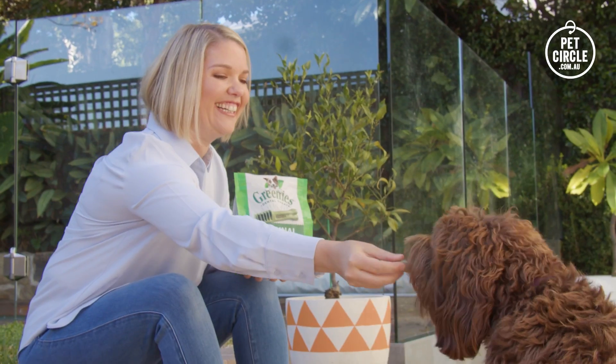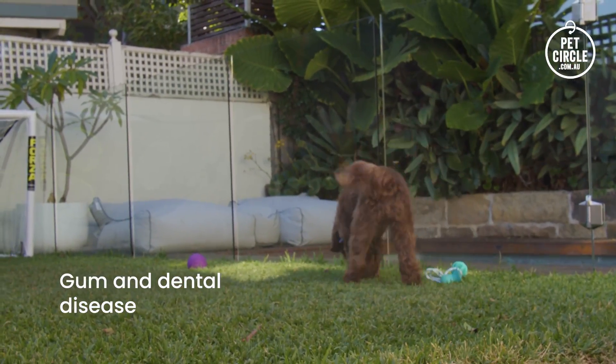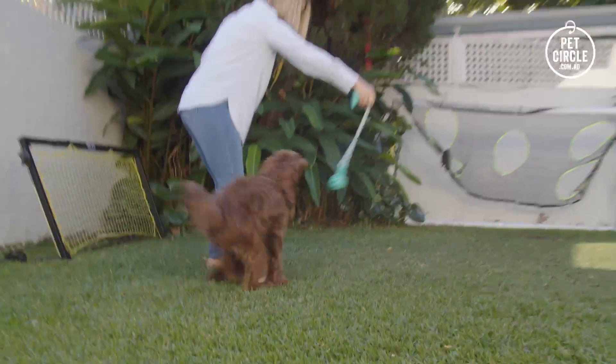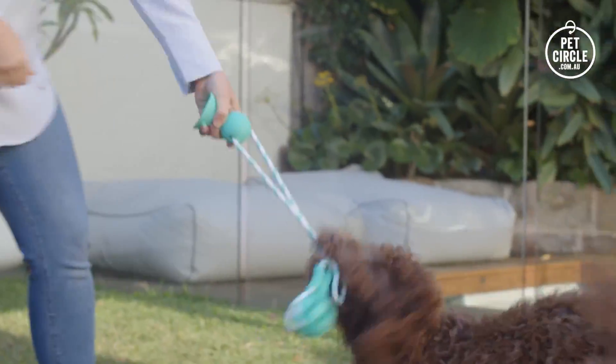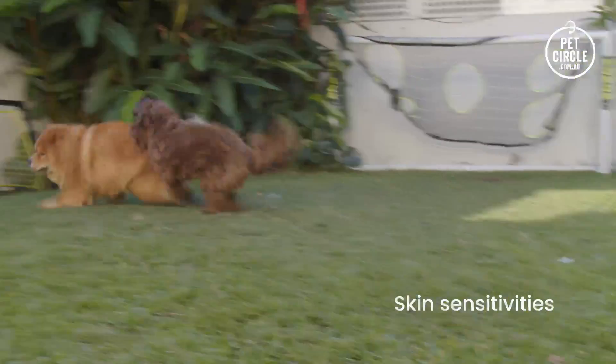When it comes to oodle health, there are some things you do need to be aware of. Oodles are prone to gum and dental disease, so this is an important factor in their preventative care. Larger oodles like Labradoodles and Groodles can be prone to heart and joint issues. Oodles can also suffer from food and environmental allergies and skin sensitivities.